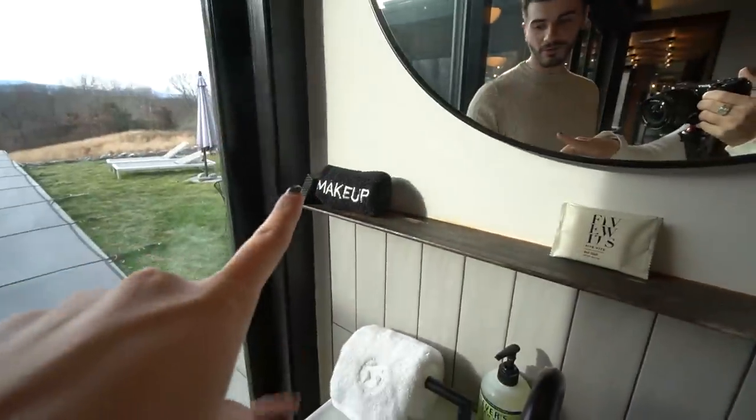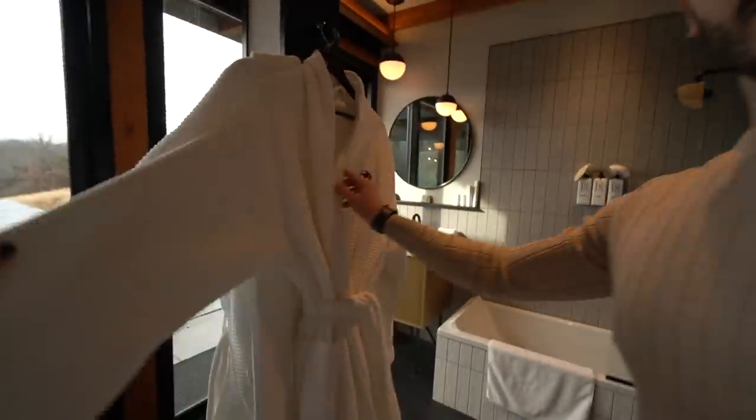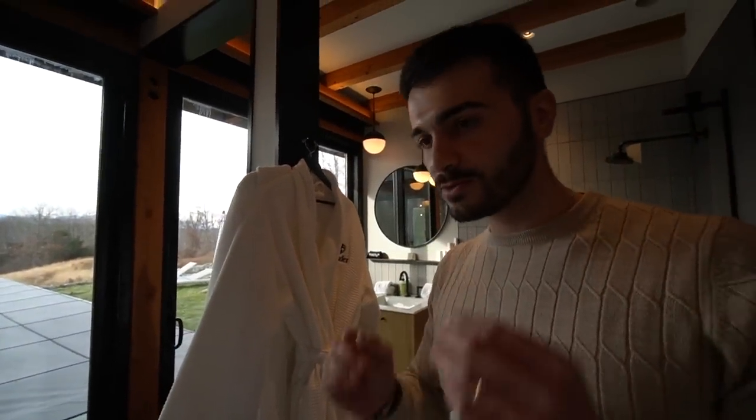Should we tell them yet about the fact that they can win a trip like this, or should we wait? No, let's finish the house tour first, then we can tell you how you can win a trip exactly like the one we're on. Everything here says Wander — even the towels have the logo, and the bathrobes too!